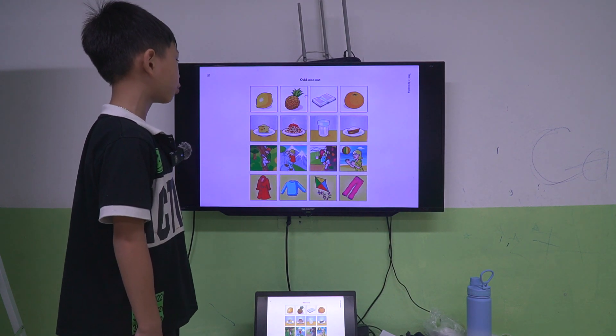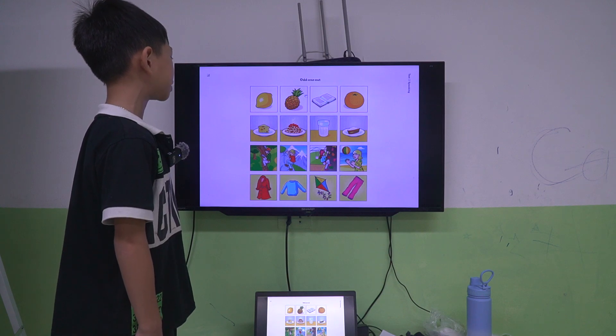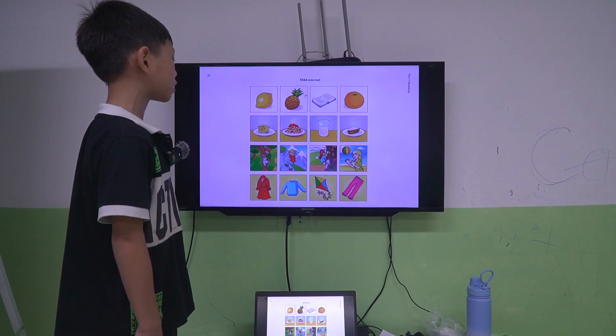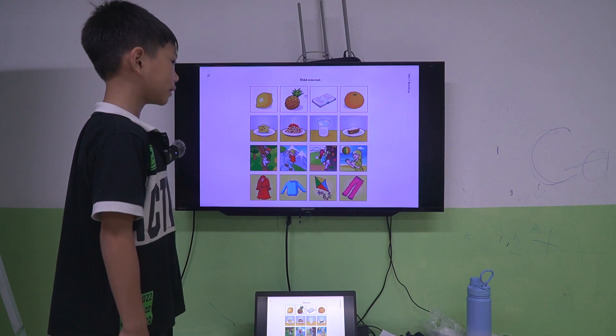I choose picture three because picture one, picture two, and picture four are fruits. But picture three is good things.